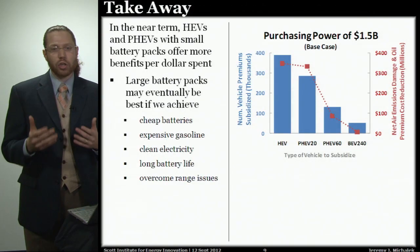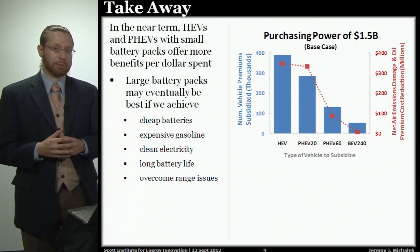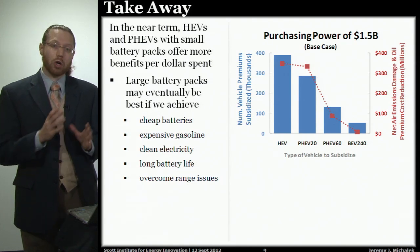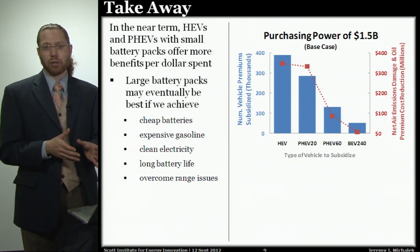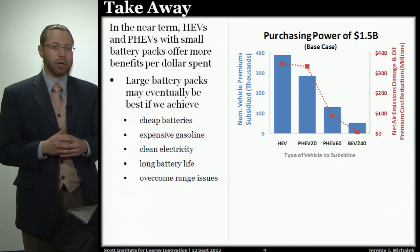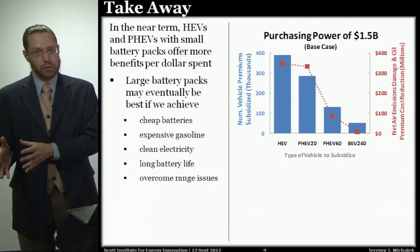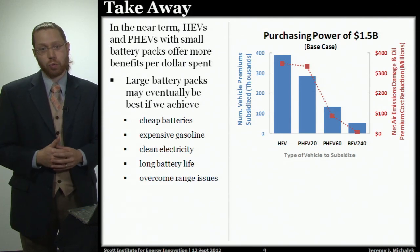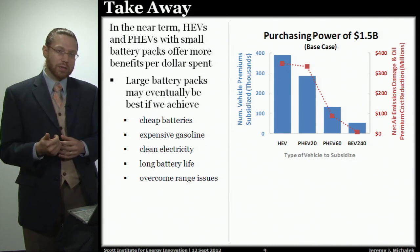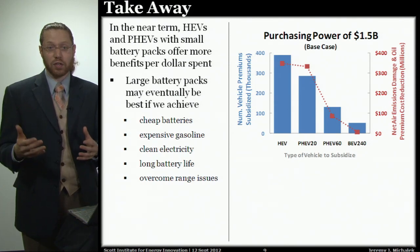Here's another way to think of that. The current policy gives up to $7,500 per vehicle for up to 200,000 vehicles per manufacturer — that's $1.5 billion. If we have $1.5 billion worth of subsidies and spend it all on subsidizing the purchase premium of a hybrid electric vehicle, we could buy about 400,000 of those vehicles and reduce damages by about $350 million. But if we spend that same pool of money on battery electric vehicles, which are more expensive, we couldn't buy as many, and the net benefits produced would be quite a bit lower.